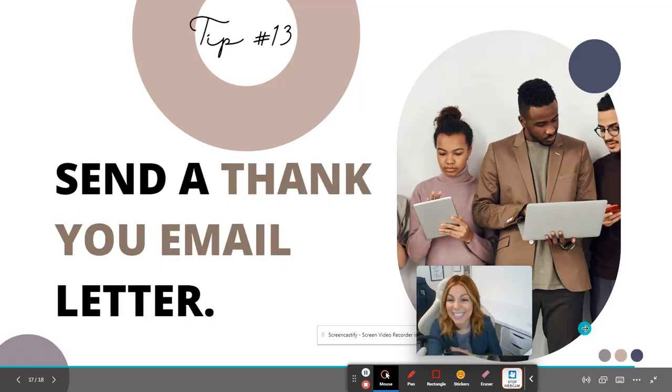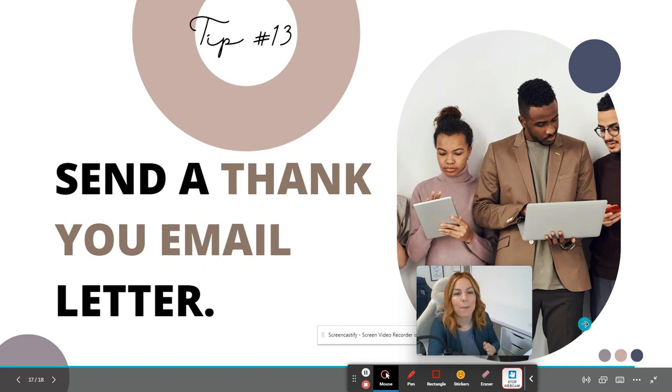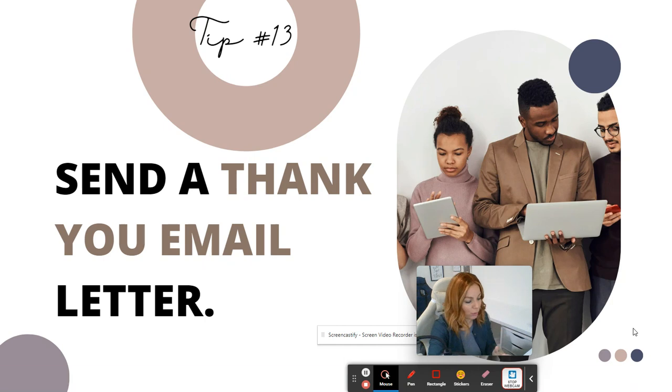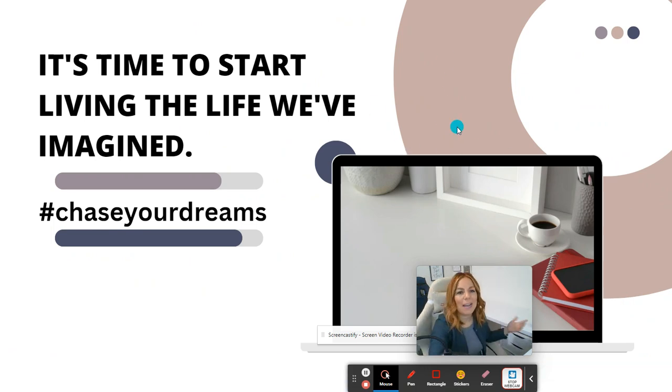Tip number thirteen: after your interview, within a 24-hour window, send a thank you email or letter. I'll put links in the description below — I have resume templates, a sample thank you letter, and more. If you already have your own, perfect, just use it. Don't forget: within 24 hours, send that thank you email letting them know you're grateful for the opportunity.